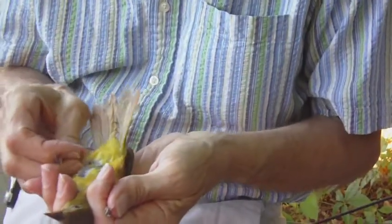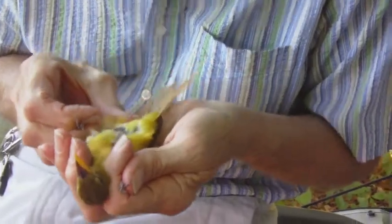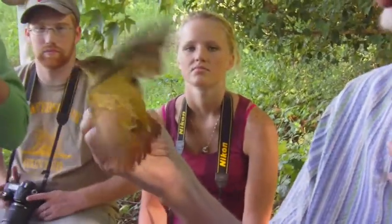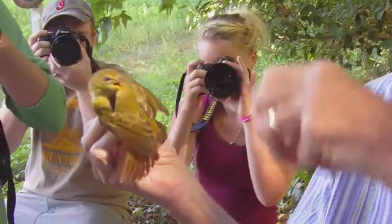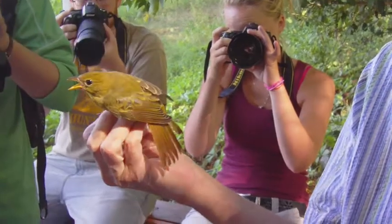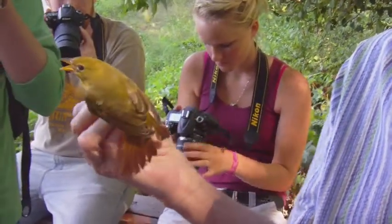First I'm looking to see if she has a brood patch. When birds are nesting, the females in particular shed the feathers on their belly so they can sit on the eggs and transfer heat to incubate them. When nesting is finished, they grow the feathers back on their belly for the winter.